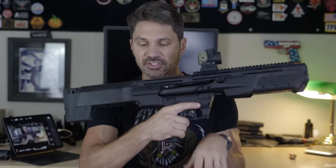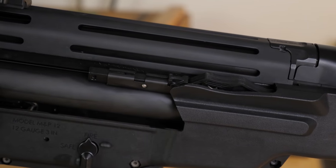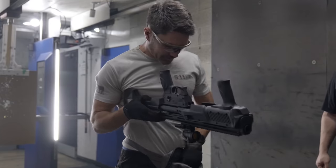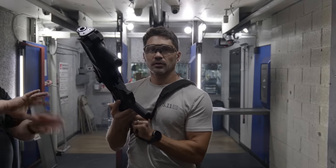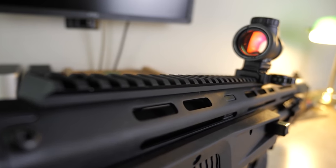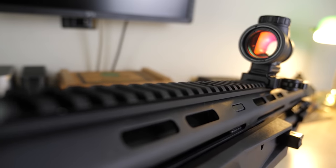It also has thin-looking load assist buttons on either side of the back end of the receiver where the buttstock meets the barrel shroud. A light press makes shells easier to load, while a hard press will dump them all out — making the gun easy to unload, but requiring care during tactical reloads. There's also an access cover to remove damaged or stuck shells without disassembling the shotgun, a tactile loaded chamber indicator, ambi QD push-button sling mount points, M-lock points on both sides of the barrel shroud, and about a foot of rail along the top.